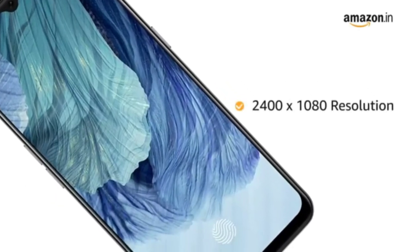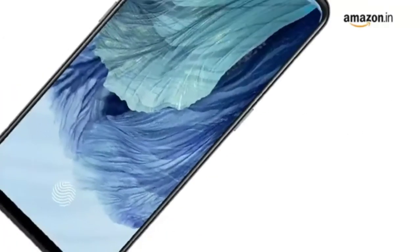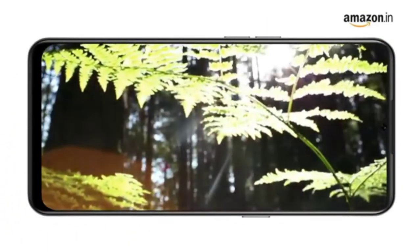With 2400 x 1080 resolution and 408 ppi pixel density, the phone delivers vivid colors and clarity.